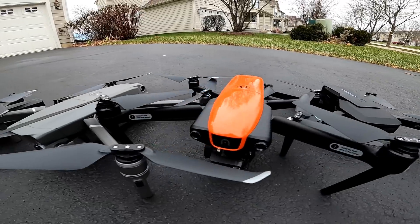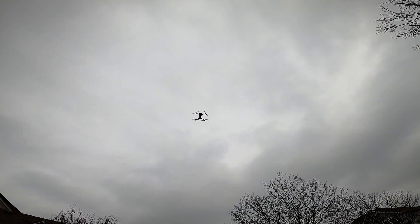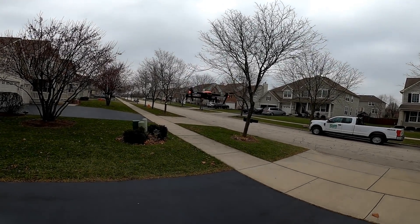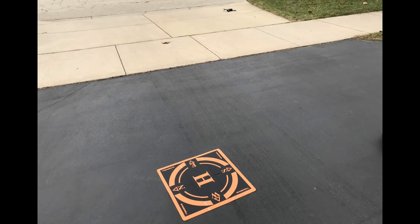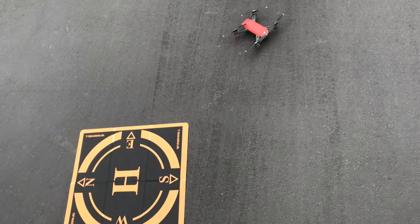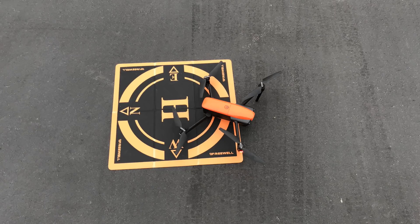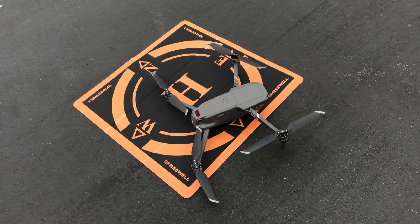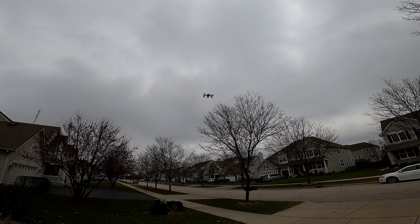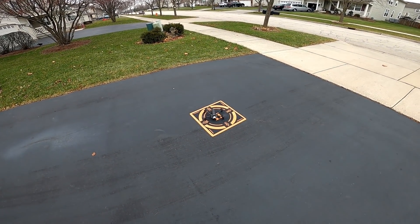Wi-Fi interference definitely limits your range. Always have someone watching and keep your drone within line of sight. Now let's get to the landing tests. We'll show how close each drone returned to its takeoff point. The Visuo was furthest — about 12 to 15 feet away. The Mavic Mini landed about three-and-a-half feet from the target. The Spark was about one-and-a-half to two feet. The Mavic Air about one foot, though I had to manually land it. The Evo and Mavic 2 both hit the target pretty close — but the Parrot Anafi with its precision landing hit the target dead on.